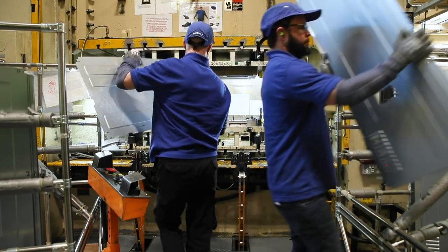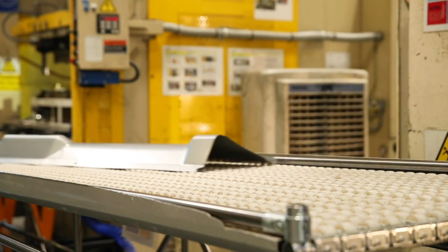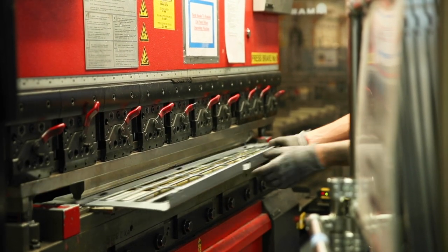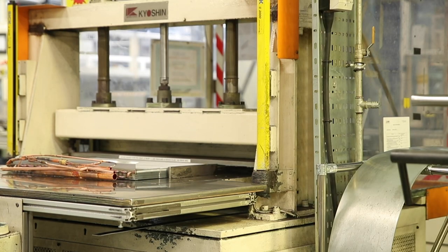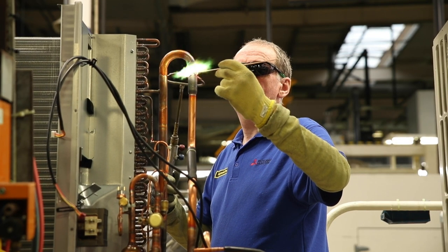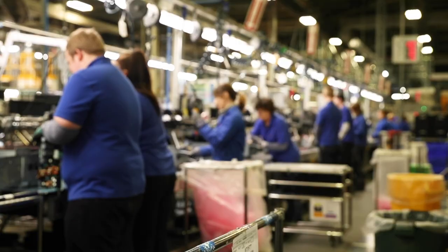Today they're making the domestic version — the same model that I've got outside my house. The EcoDan chassis and panels are made here on site. The heat exchanger is carefully assembled from over 35 individual components and then bent to shape. All the copper pipework is made by hand to exacting standards. The electronic control unit is assembled by over 50 highly skilled workers.